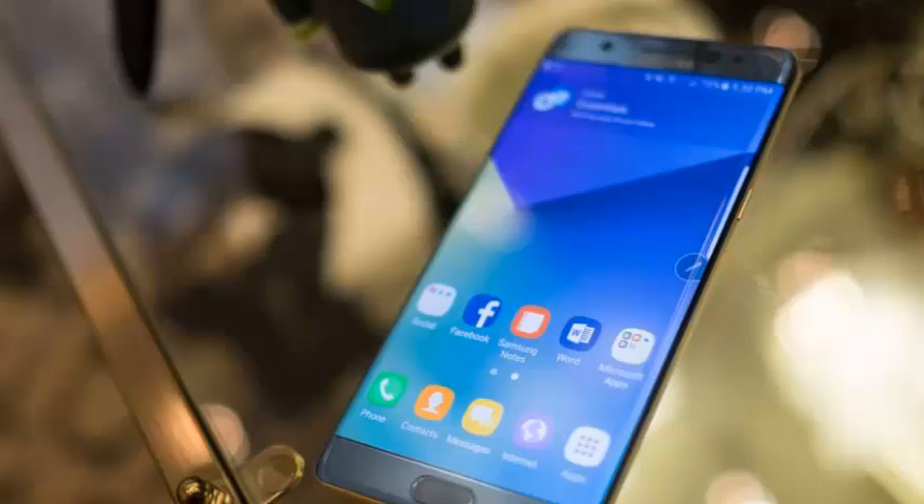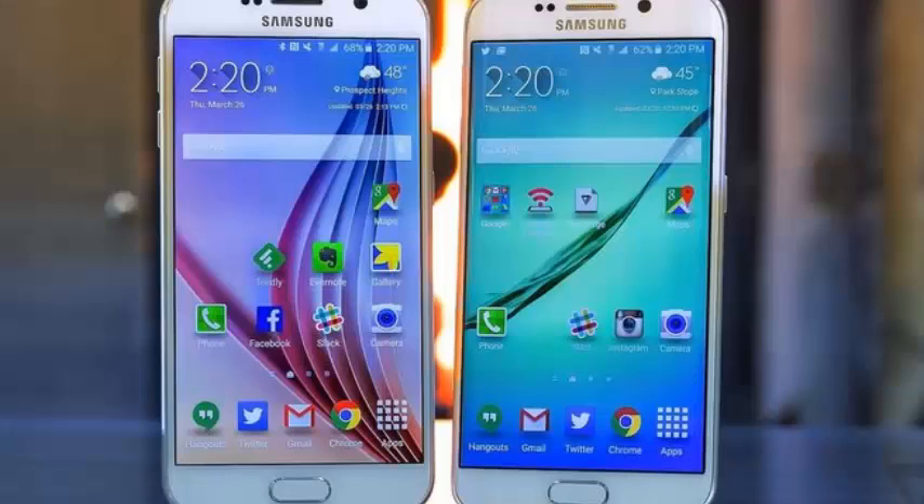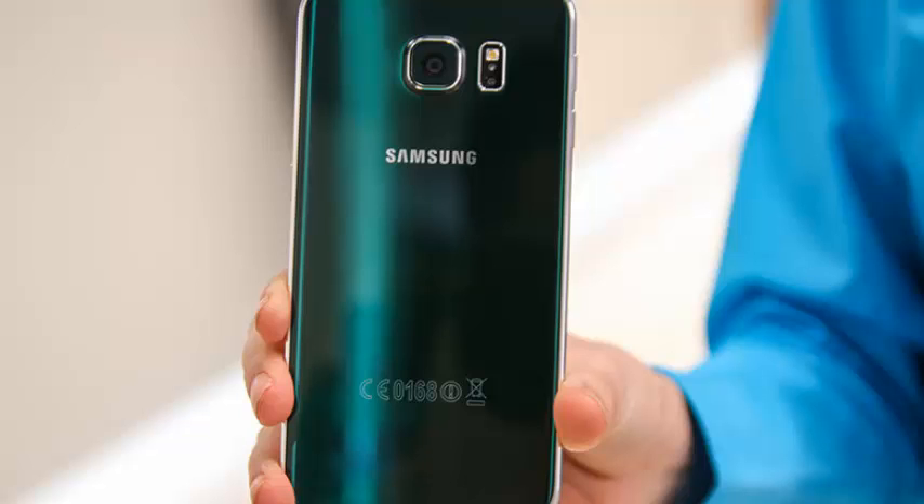Samsung has been working on its foldable phone concept for years, and it looks like we're close to an actual release — it may also be crazy expensive. But if and when the folding phone is unveiled, it's unlikely it'll look like this prototype.